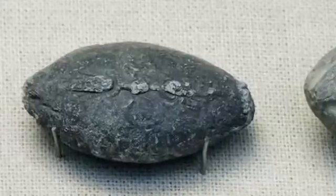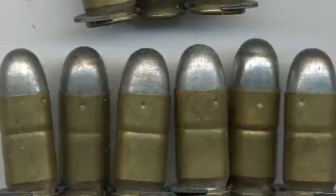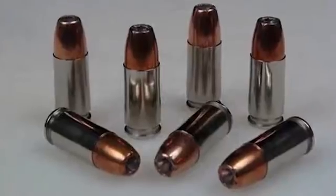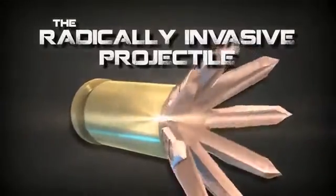Beginning with weapons like the rock thrown with a simple sling, to the advent of gunpowder, which led to the musket ball, the mini ball, full metal jacket rounds, and the modern hollow point — now we have a new revolutionary bullet: the radically invasive projectile.